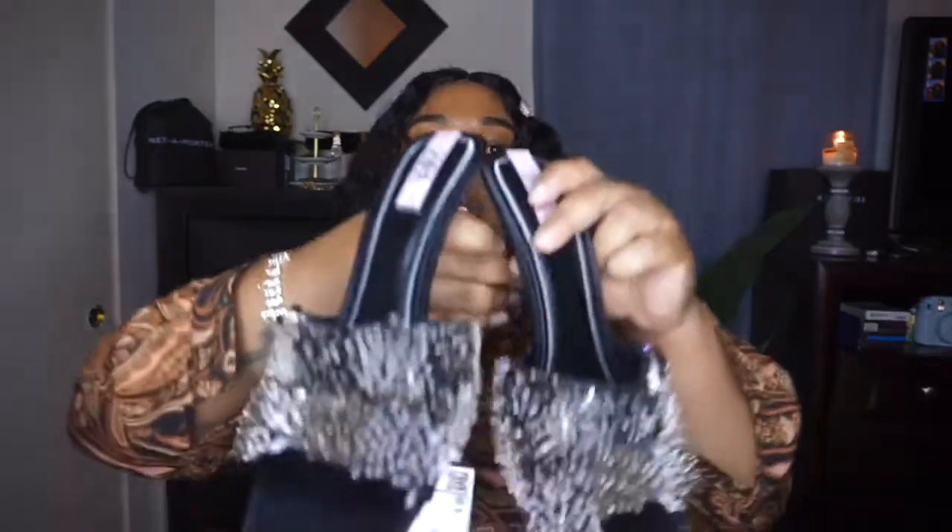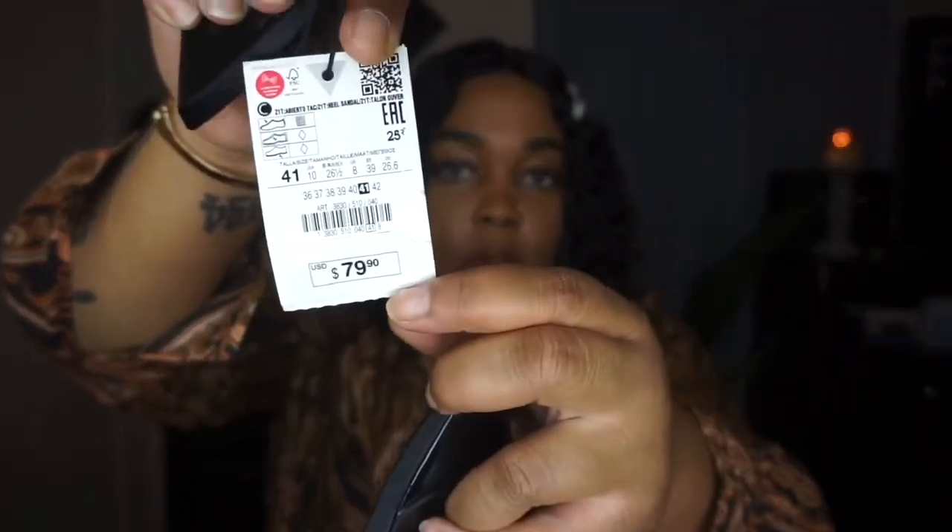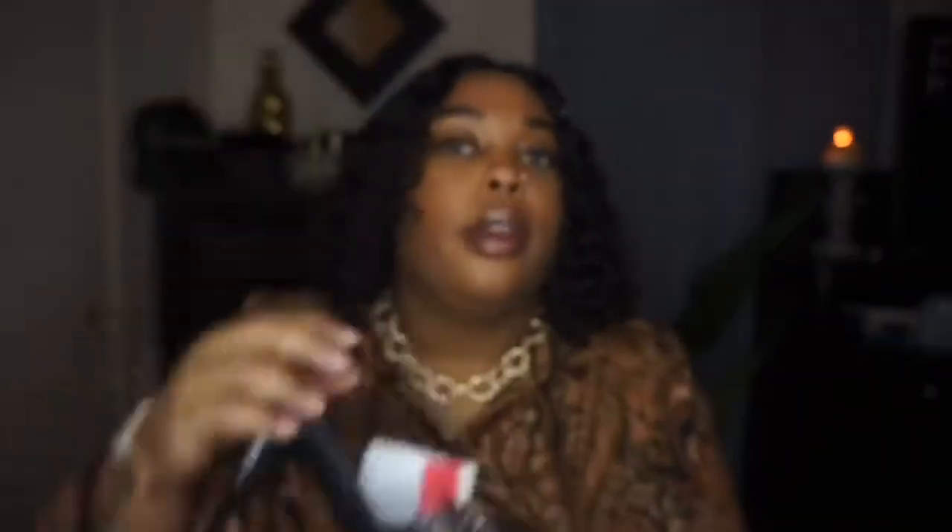The next pair of heels I purchased online. Look how pretty these are — I've just been throwing them in the bag so hopefully nothing comes off. This is how the bottom looks. These are also a size 41, US 10. The original price was $79, marked down to $49.99, and then I ended up ordering them online for $19.99 as well, which is really good.